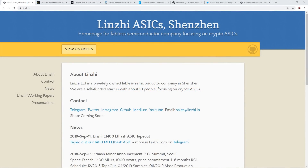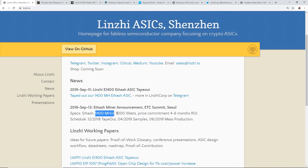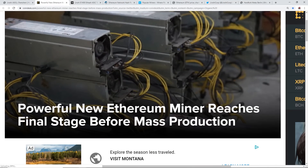Hey guys, what is up, Red Panda Mining here. In this video I'm going to be talking about Lindsay ASICs - this is an ASIC company focused on creating an Ethereum miner. Specifically they had specs of 1400 megahash at about 1000 watts, pretty efficient - about 450% more efficient than regular GPU mining. They've just announced they are finally going to start production.